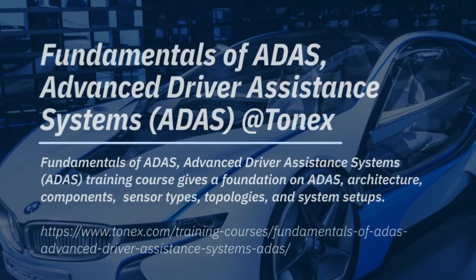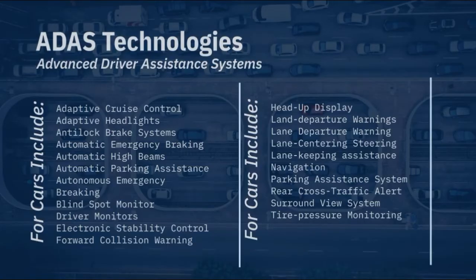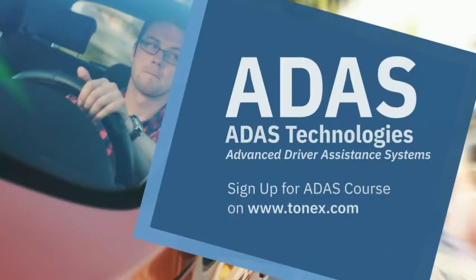Participants will learn to examine different types of driver assistance systems, including driver cognitive perception and response, system types and classifications, integrated safety, man-machine interface, and evaluation of effectiveness. The course also covers ADAS applications, features, and safety-critical applications.